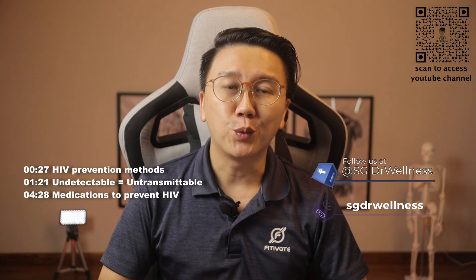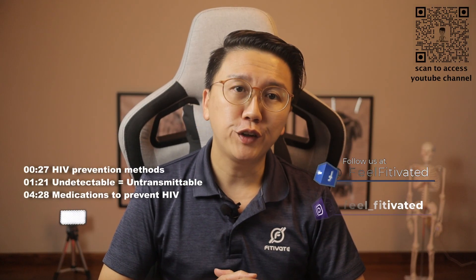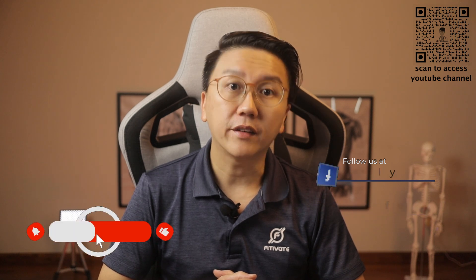Hi everyone, welcome back to SG Doctor Wellness. My name is Dr. Chen Yiming. This is the third video of this four-video series on HIV, and I will be sharing more on how to prevent contracting HIV.